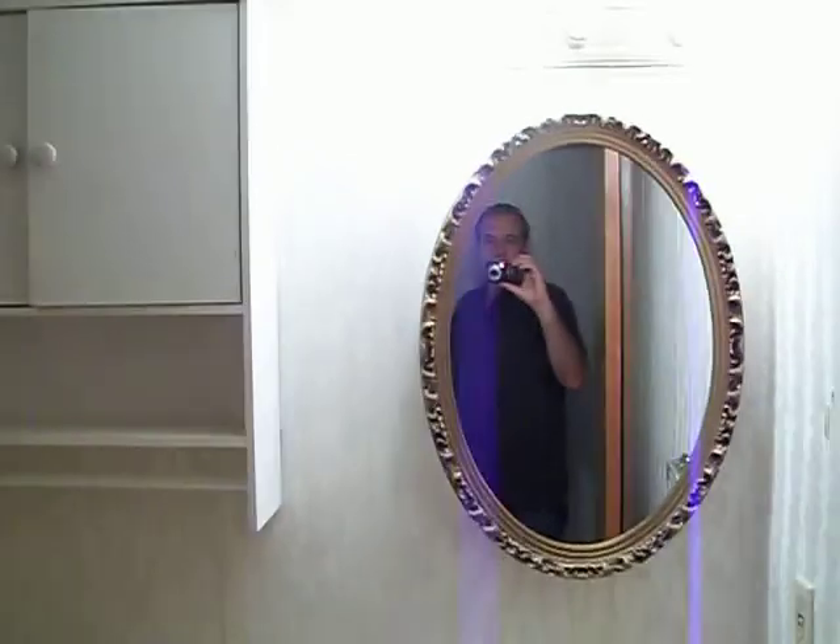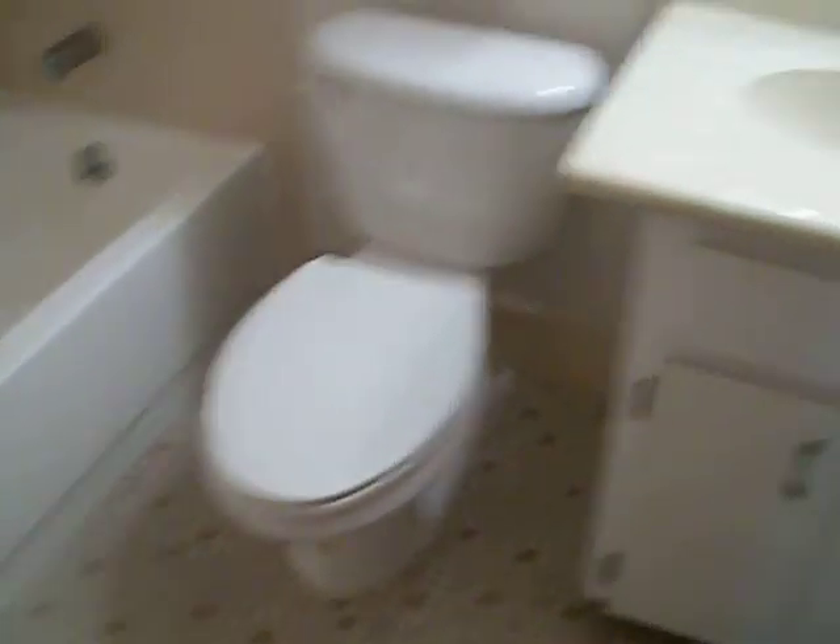Heating and air looks in pretty good condition — not original. This hall bath is in very decent condition. It just needs maybe a little cleaning up. It's in pretty much move-in condition.